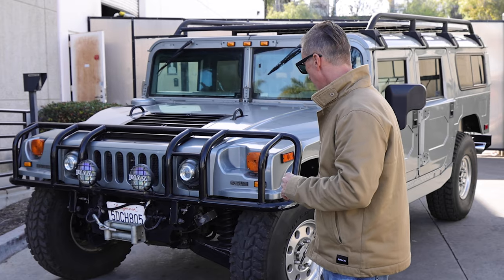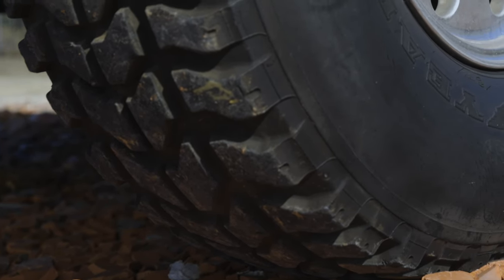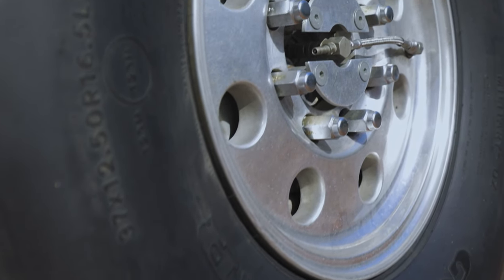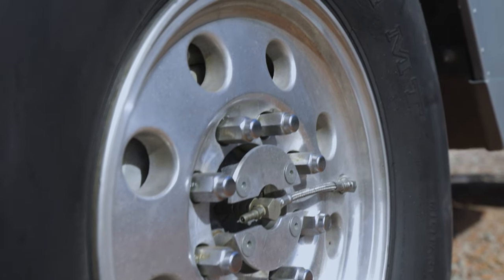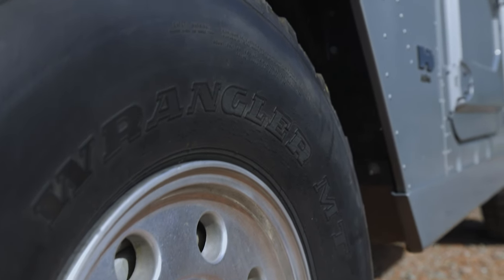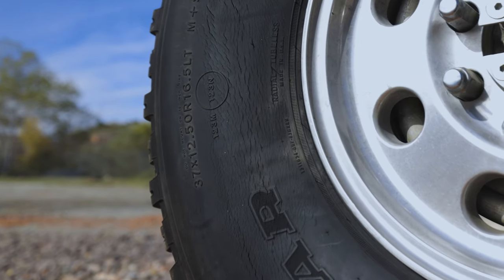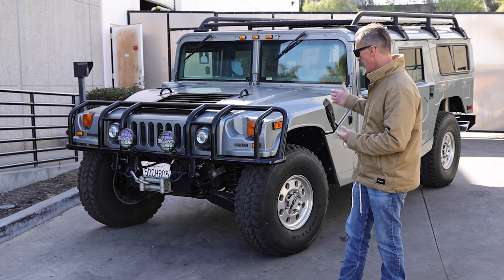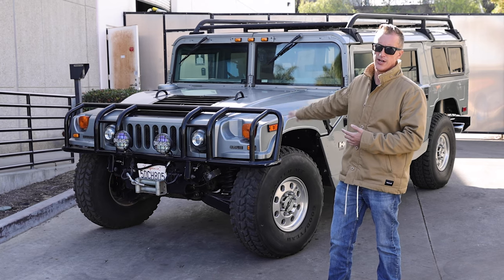Except for one thing — tires. They look good, but they're not necessarily safe to drive. They are outside of the seven-year manufacturer's recommendation. These tires should be replaced every seven years and these have been sitting for quite a few years, so I would not trust them. You can go ahead and pick out your own tires and get a fresh set on here.